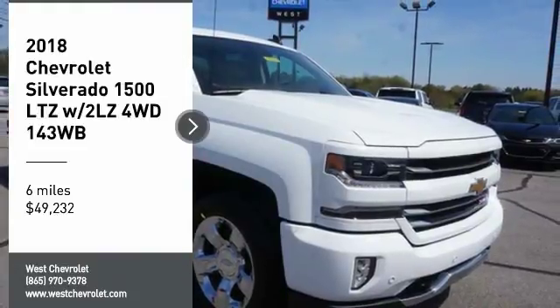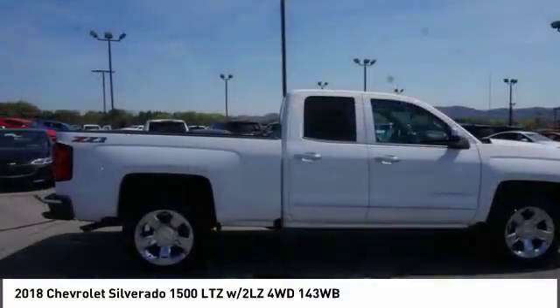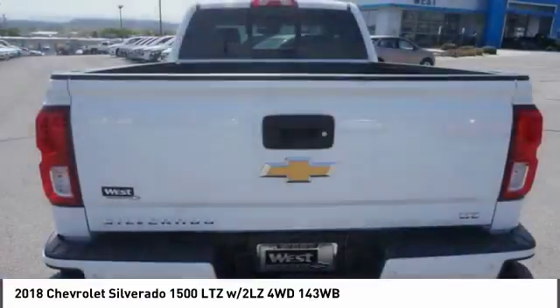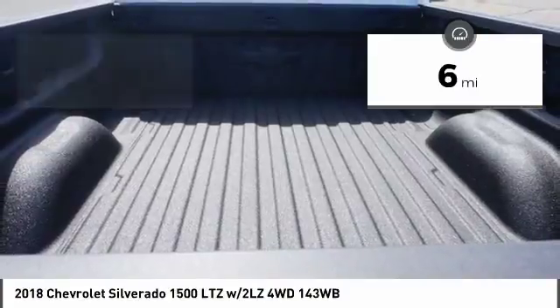Looking for the right vehicle? Check out the 2018 Silverado 1500. The Chevy Silverado 1500 has the lowest cost of ownership of any full-size pickup and is priced below $50,000. This vehicle has less than 100 miles.